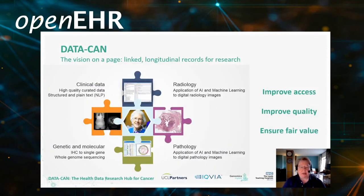So DataCan in particular — I've tried to put together this vision on the page — is very much about linked longitudinal records research. The patient is always at the centre, and as we know, cancer is a complex disease, so there are many different sources of data and clinical records appropriate to include in that longitudinal record, so you can entirely understand the pathway and improve access, improve quality, and ensure fair value.